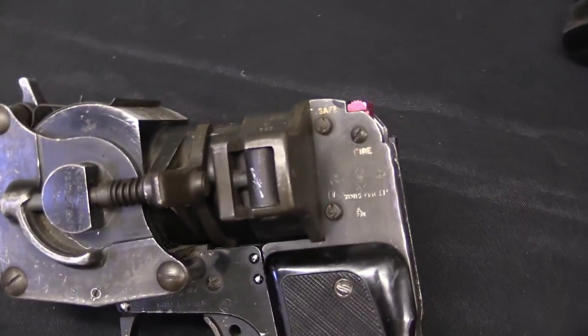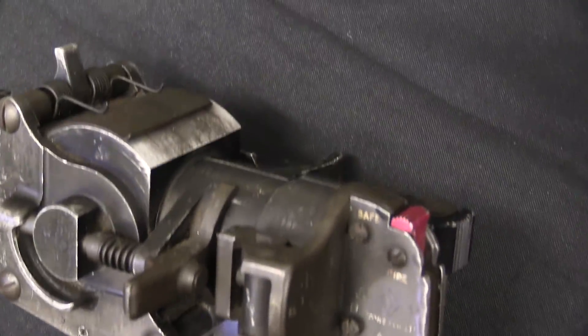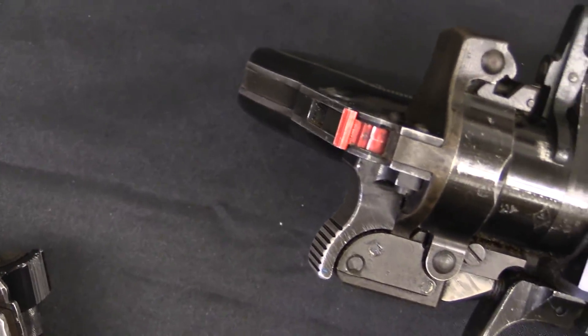That's because these are pressure cabin flare pistols, a Mark I and a Mark II. These are for use in high altitude aircraft, or at least aircraft flying high enough that the cabins have to be pressurized — say bombers.